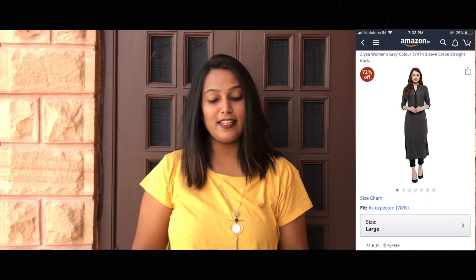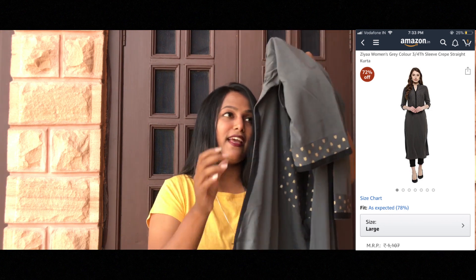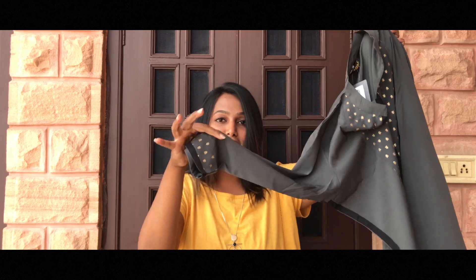The next thing I bought is this kurti. It's a dark grey color kurti with black stripes at both ends and some foil work at the neck and sleeves. Talking about the price — it's Rs. 422, yeah you heard it right, just Rs. 422. The size I ordered is L and the brand is Ziya. Talking about the quality — it's nice, like what will you get at Rs. 422? The fabric is synthetic, so you can wear it this season — October, November — but you cannot wear this in summers.